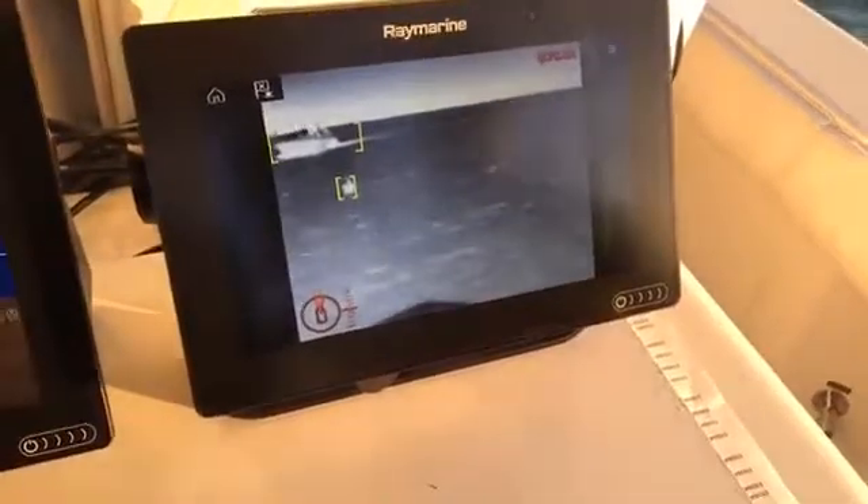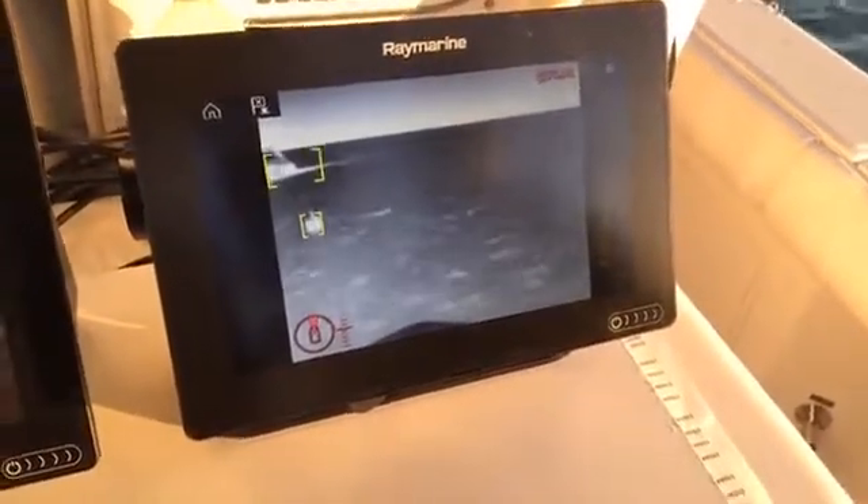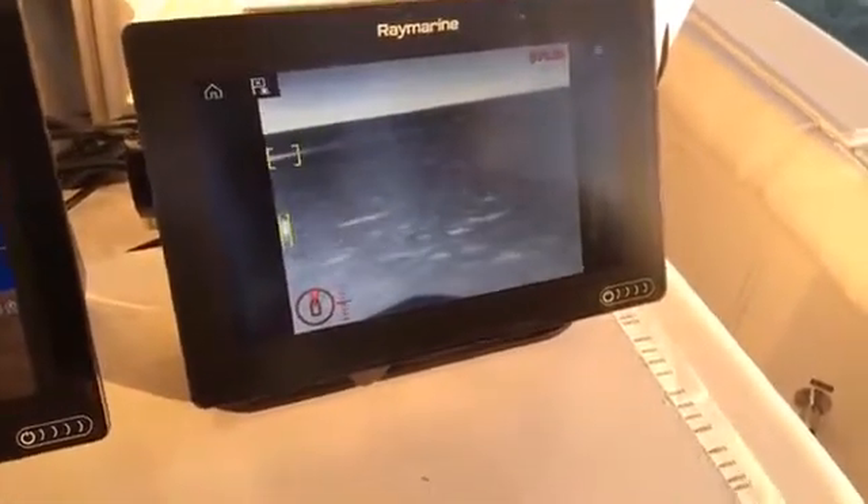M100 or M200 with the Axiom multi-function display. Cool, it's very, very cool.